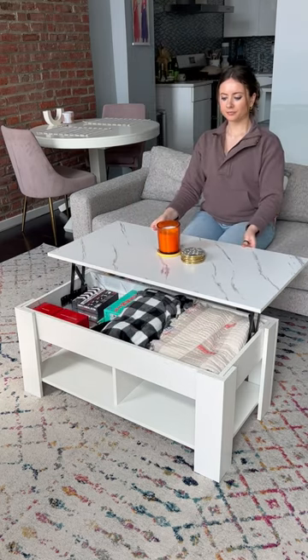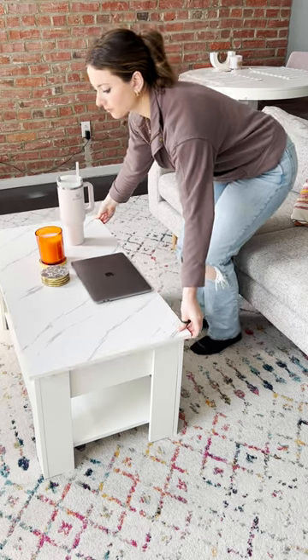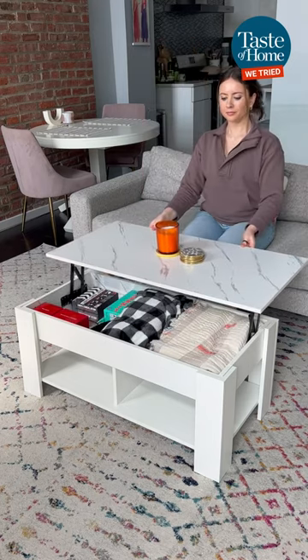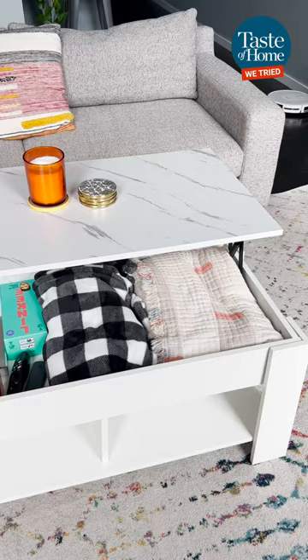Can you believe this Wayfair coffee table doubles as a workstation, eating area, and hidden storage solution all in one? It's called a lift-top coffee table. Unlike regular coffee tables, the top lifts up to create storage for stashing anything from board games to blankets and TV remotes.